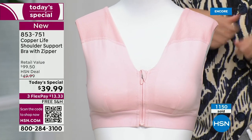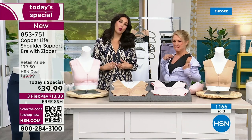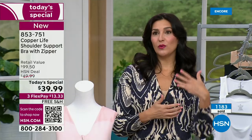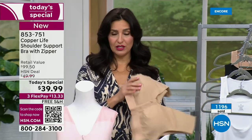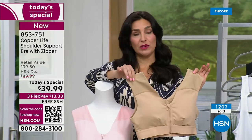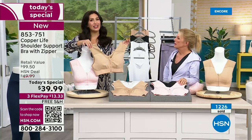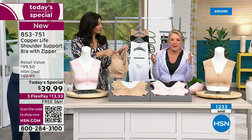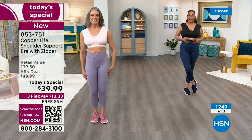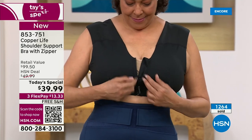You can wear this every day — not just for exercise. It's great for running errands, getting groceries, playing with grandkids, anytime you want to feel better or have a comfortable bra. It doesn't have to be for workouts. All the benefits are real — it helps provide relief from aches, pains, and muscle soreness. Plus the copper infusion. This isn't just another bra — it's a bra that actually helps you.